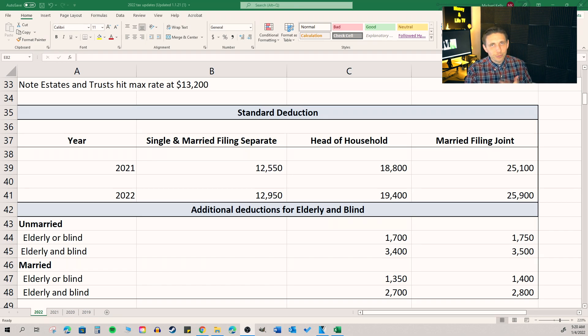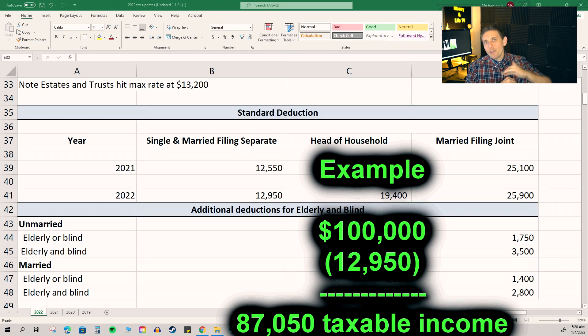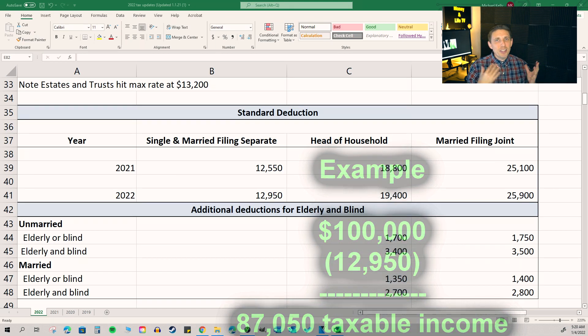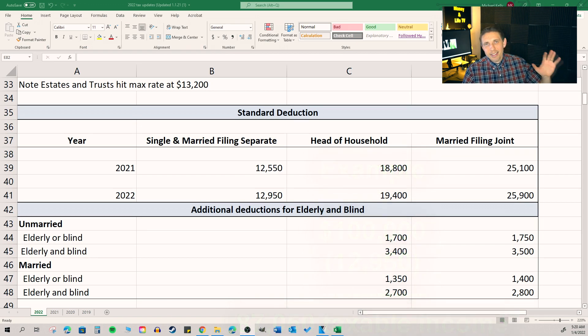Standard deduction — it's going up a little bit over last year, which is great. The standard deduction helps reduce the amount of your taxable income. So if you make $100,000 and your standard deduction is $12,950, you get to subtract the $12,950 from the $100,000 and you pay tax on what remains. The standard deduction is just a freebie tax deduction. Since most people no longer itemize, about 90% of the population uses the standard deduction now.